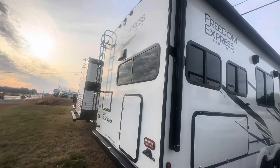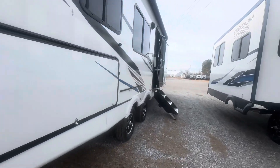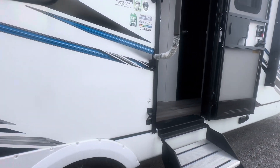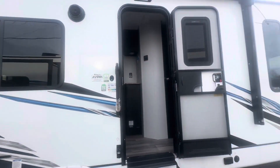You do have a ladder on the back as well as another storage bay. You can hook your table here or a griddle, and you have the leash holder and bottle opener. This is model 274 RKS.